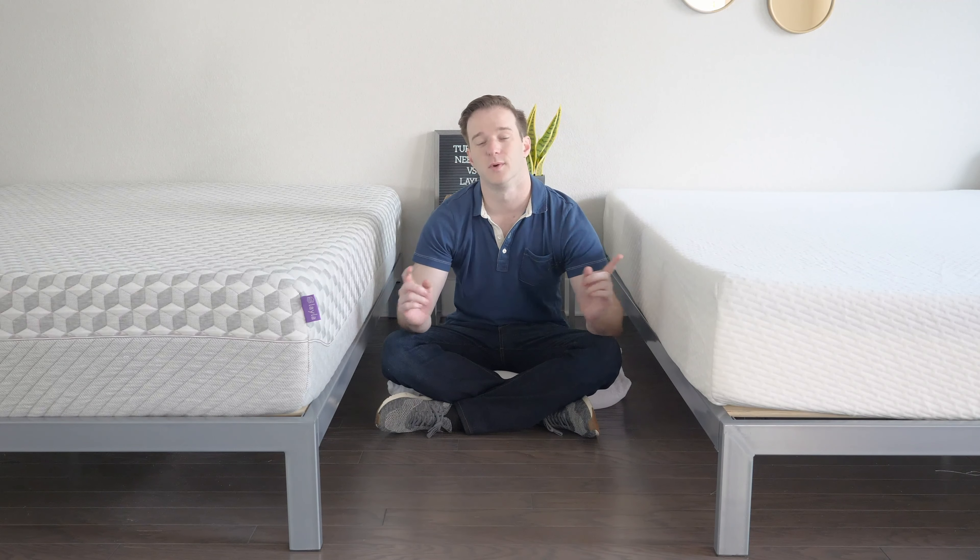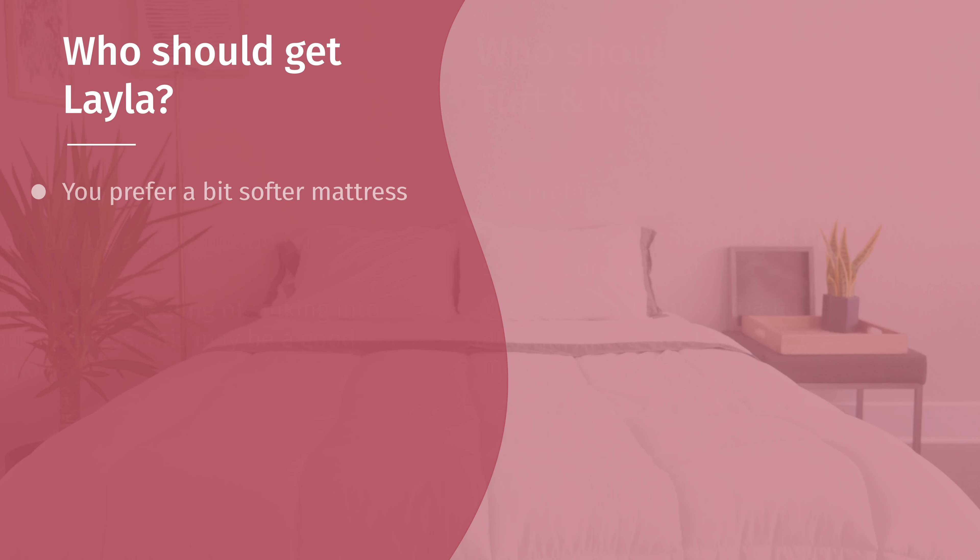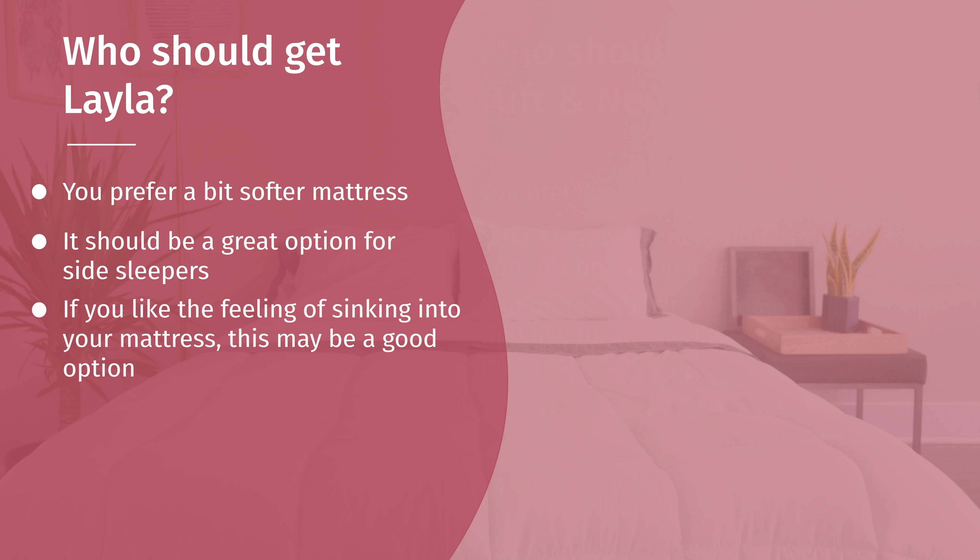Now, who should get which mattress? As far as who should get the Layla — it's definitely the softer of the two. If you're looking for a softer mattress, the soft side is about a 5.5 out of 10 and could be the way to go. It really shines with side sleeping — if you sleep on your side mainly, the Layla is probably the way to go. If you like memory foam feel and want to sink into your mattress rather than sleep on top of it, the Layla is the way to go.